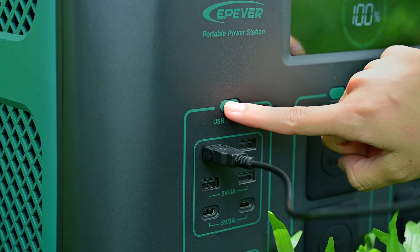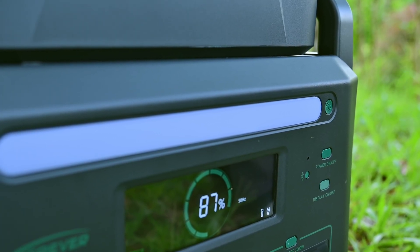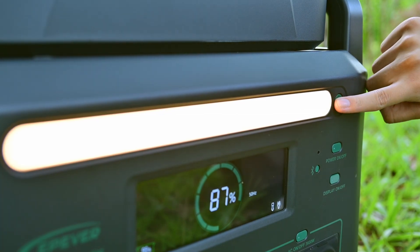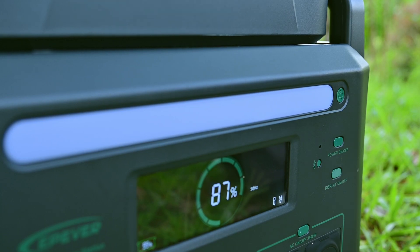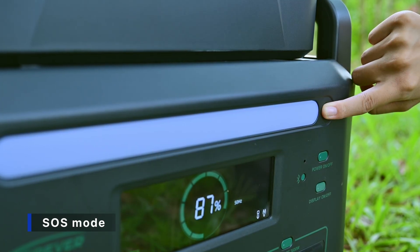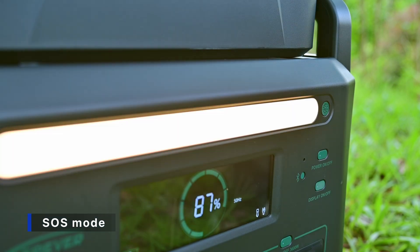Turn on the USB ports by pressing the button above them and make sure your devices are plugged in and ready to charge. The ATZ also comes with an ambient light, which can be used as a lighting lamp. Press the button on the right side once to turn it on, and press it multiple times to adjust brightness or turn it off. If you encounter an emergency situation during an outdoor adventure, press and hold the ambient light switch for three seconds to enter SOS mode, during which the ambient light will flash intermittently, helping rescue personnel quickly locate you.